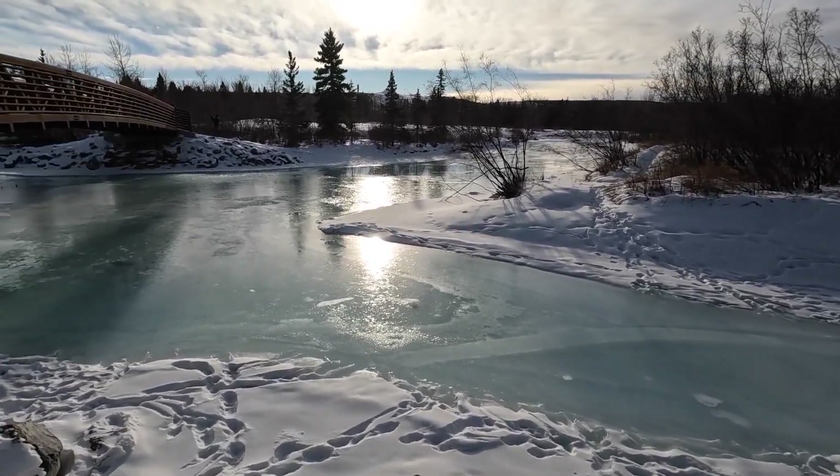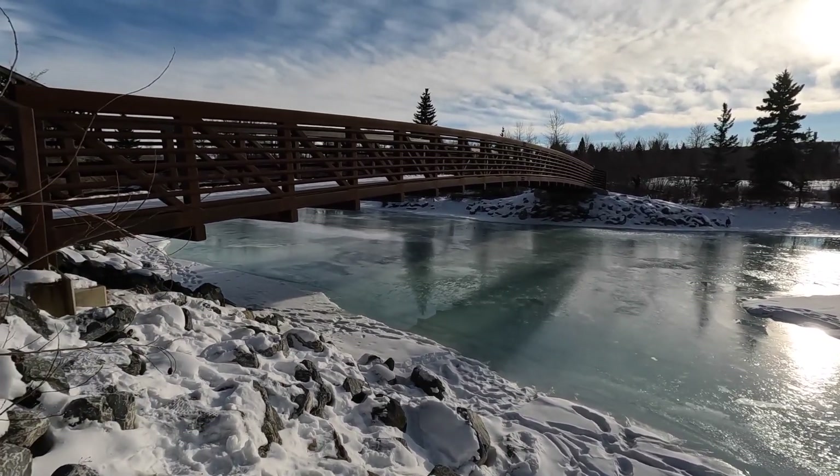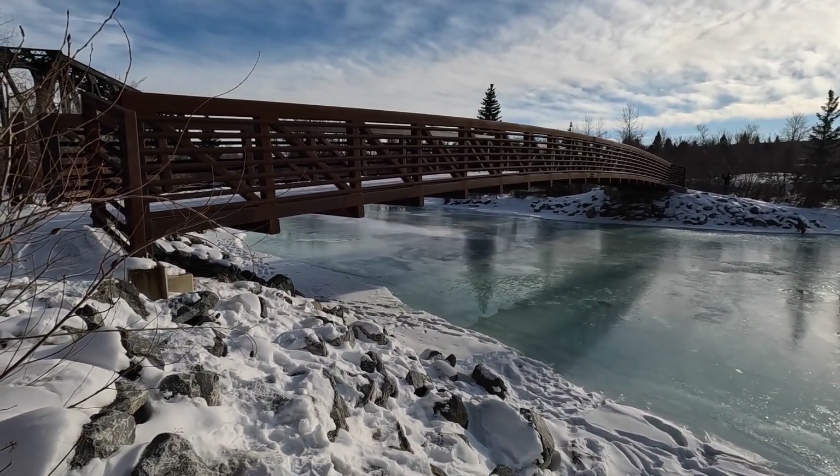That ice looks like you could walk across it, but I wouldn't because it's got water on top of it. It was minus 28 yesterday, it's now minus 3, so that's pretty good.